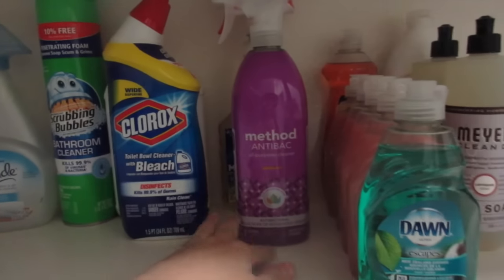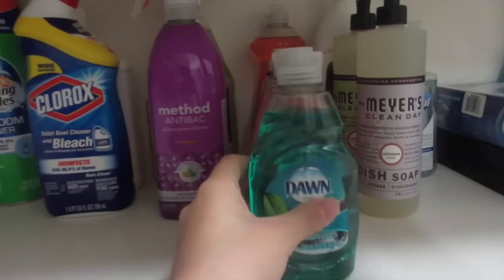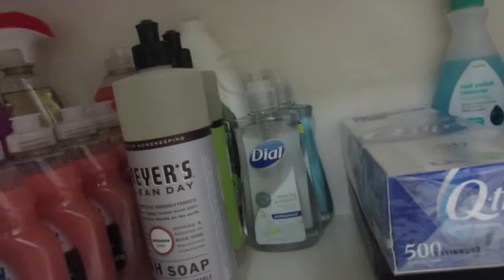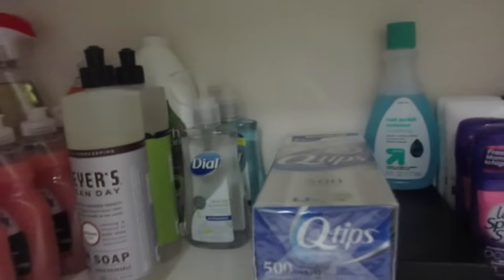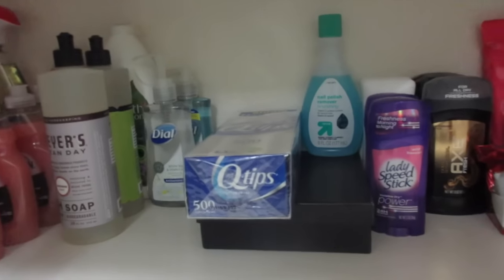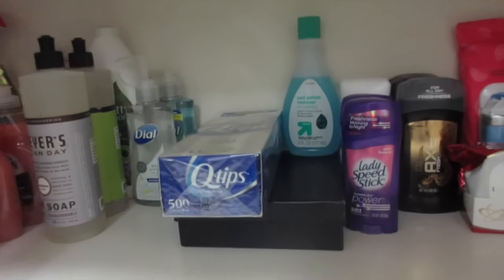Toilet cleaners, all-purpose cleaners, dish soaps, and my hand soaps. I only have two left — I haven't had to stock up on those probably since the beginning of summer. I'm just running low on them now, so I'm waiting for a good hand soap deal.